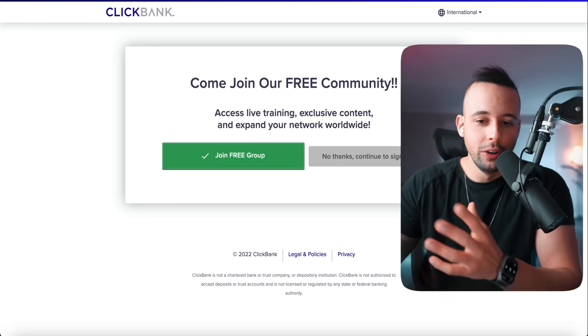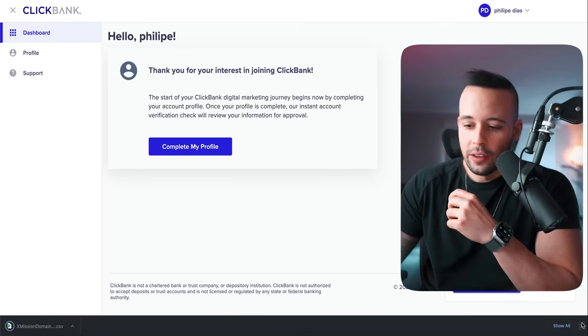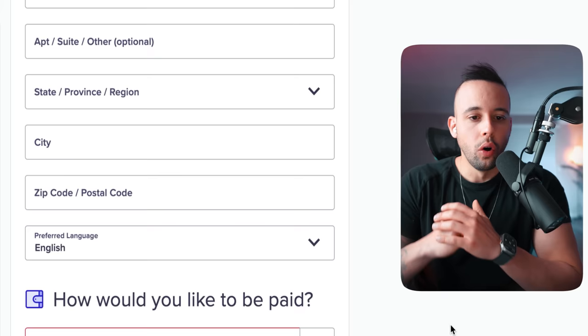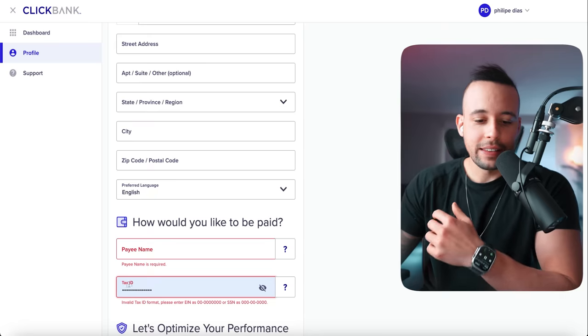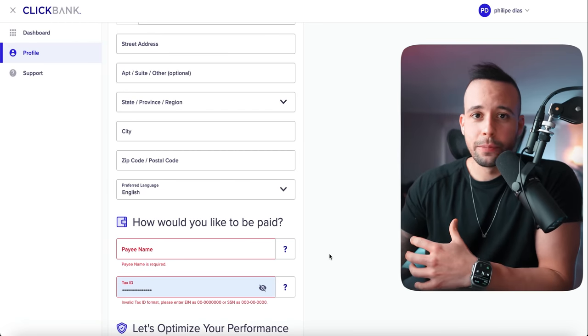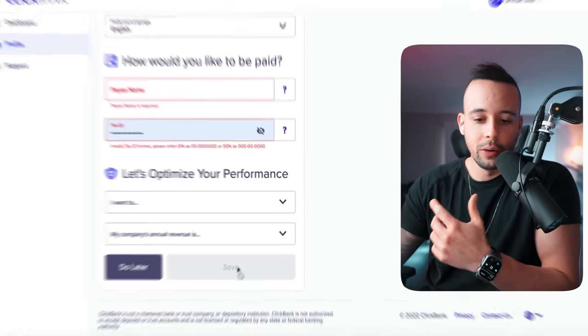Download the suppression list and accept — you can just delete that file afterwards. Now click 'Complete my profile.' They're going to ask for your address, city, postal code, language, payee name — that's your name — and tax ID. This can be from any country you're from; every country has a tax ID you can use here to receive payments. They need it for tax purposes. After you fill out all this information, scroll down and click Save.